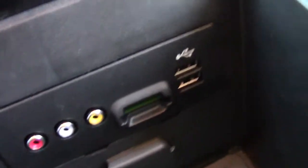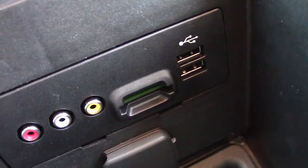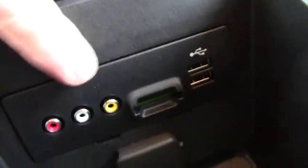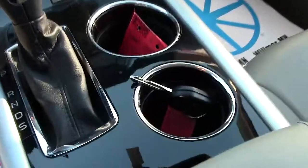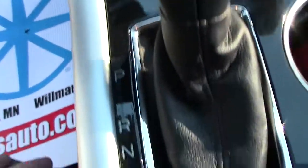And then a nice little feature right here — all of your plug-ins and everything are inside here. This is audio visual stuff, USB, all sorts of plug-ins down there, as well as your cargo area and cup holders.